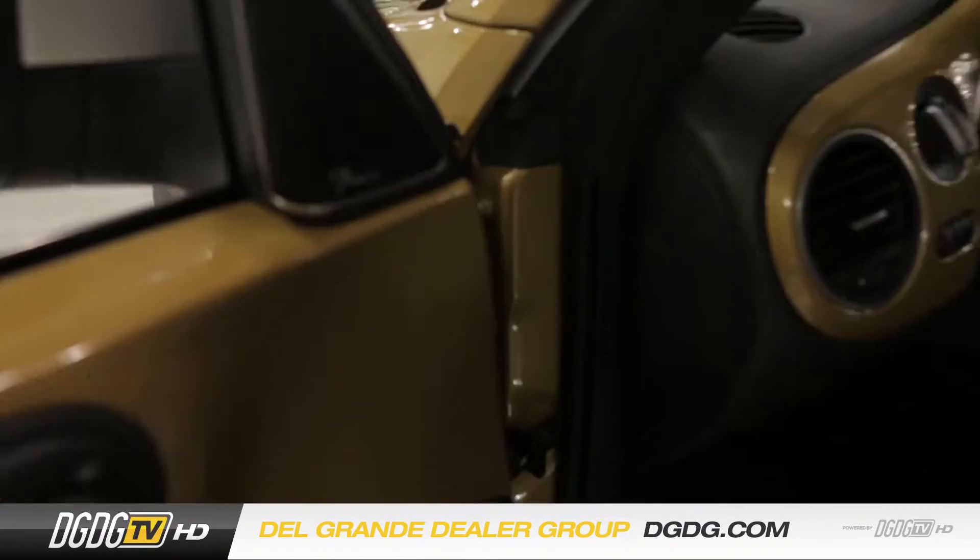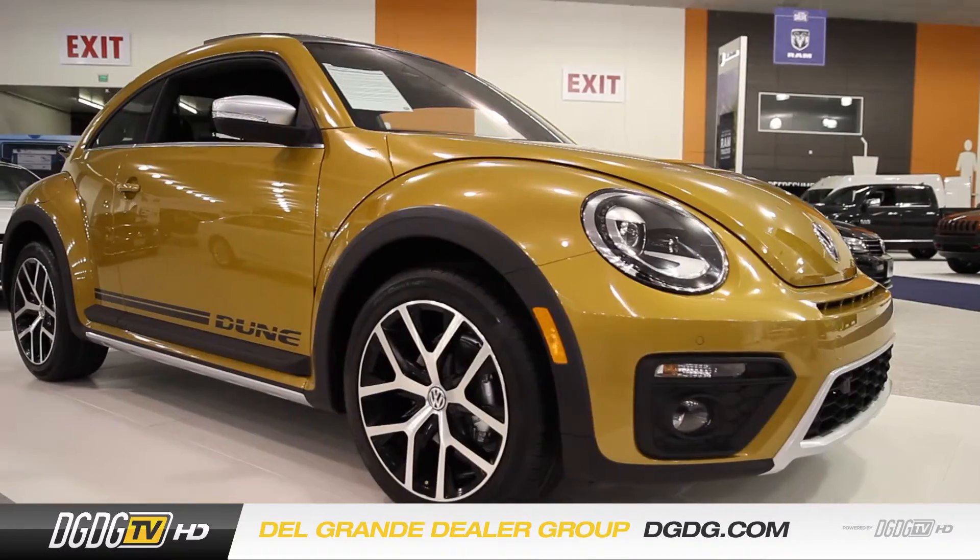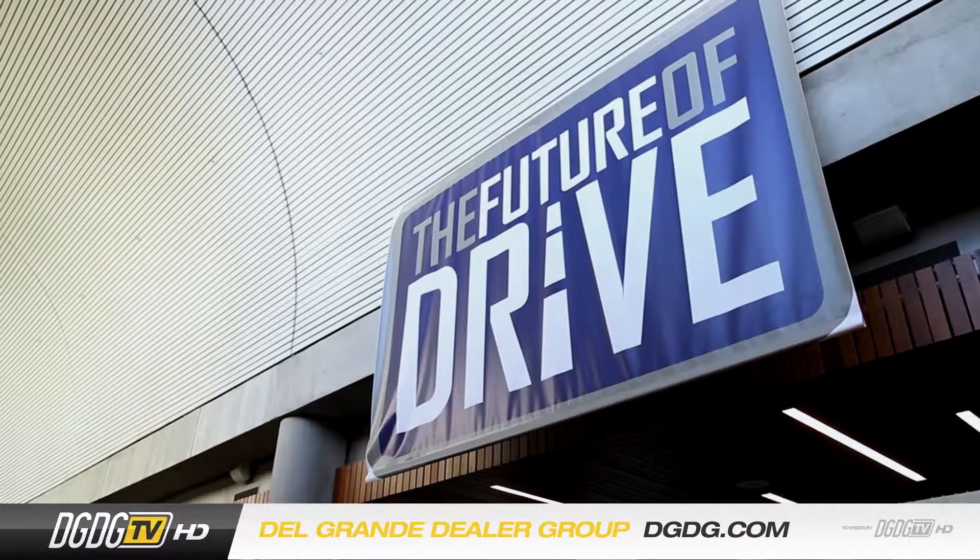Coolest thing about the new Dune — Fender speakers. Going retro. Welcome to the future of drive.